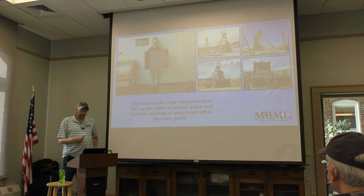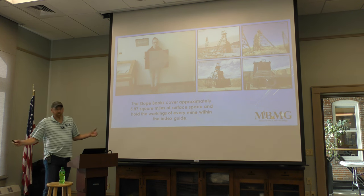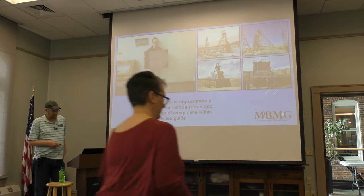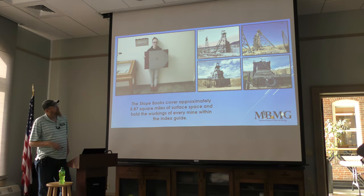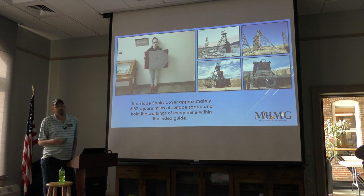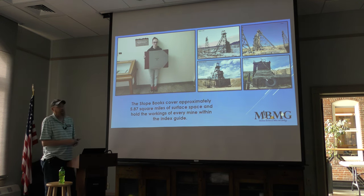The books were created on the Butte Hill and considered the workings of every mine within the index guide. You can see how big these books are — they're probably about this big and they contain the workings for almost every major mine. We see the Badger, the Kelly, the Granite Mountain, and the Pilot Butte, which covers workings off the Granite Mountain Speculator on Arco property.